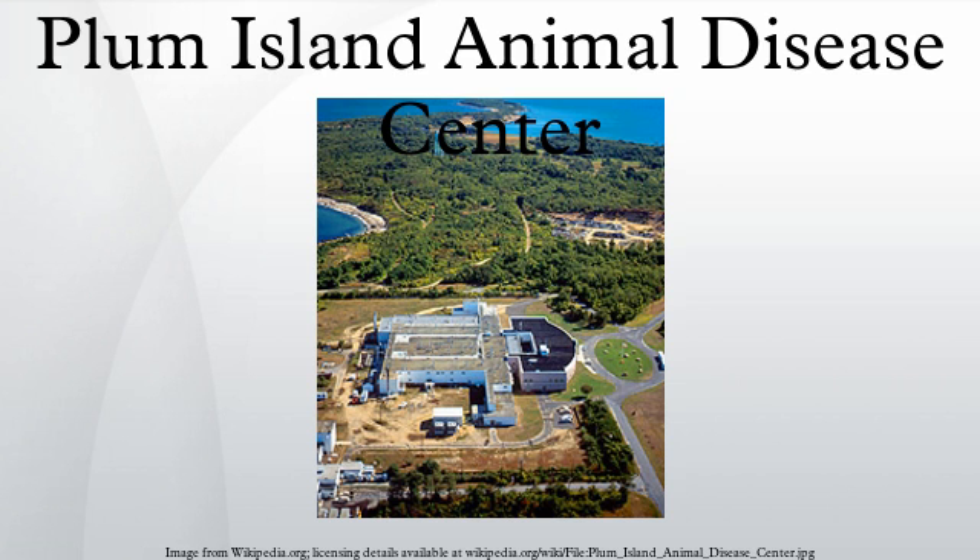Plum Island's freezers also contain samples of polio and diseases that can be transferred from animals to humans. In 1991, the center's freezers were threatened following a power outage caused by a hurricane. Because federal law stipulates that live foot and mouth disease virus cannot be studied on the mainland, PIADC is unique in that it is currently the only laboratory in the US equipped with research facilities that permit the study of foot and mouth disease.